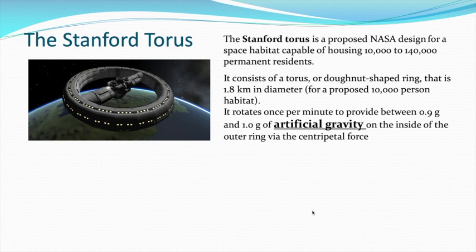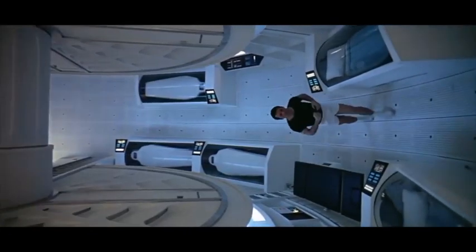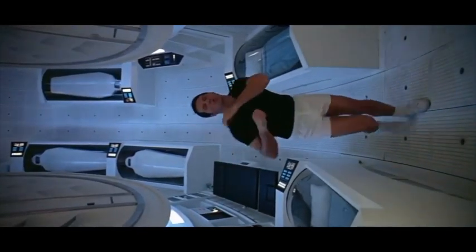It's 1.8 kilometers in diameter, so a 900-meter radius. And if it rotates about once per minute, that would provide between 0.9 G and 1 G of artificial gravity on the inside of the outer ring. So if you were standing at the rim of that rotating spacecraft, you would feel the same as you did on the Earth.